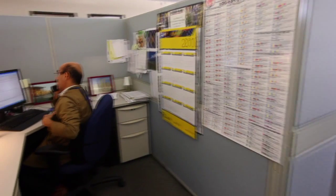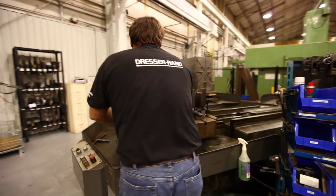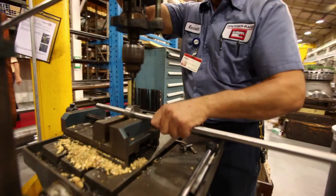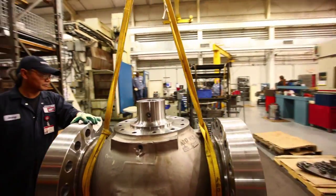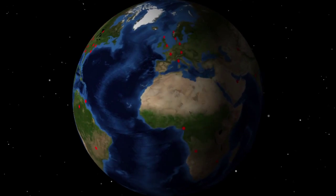Since the trip throttle valve is the heart of the turbomachinery protection system, proper maintenance and operation are essential for safety, reliability, and long life. Our highly trained Gimple service engineers and technicians are available through Dresser Rand's network of nearly 40 service centers.